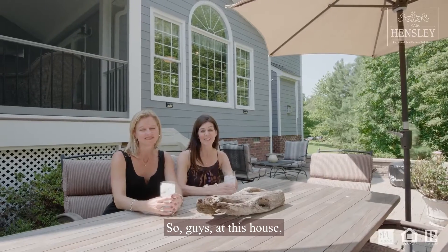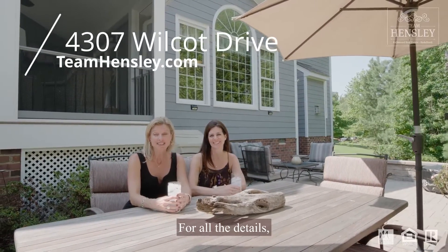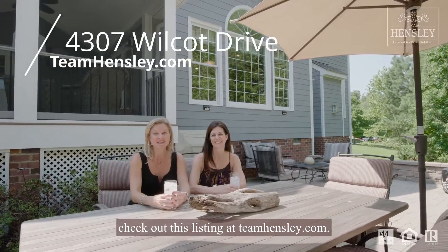At this house, you can entertain inside or out — it's your choice. For all the details, check out this listing at TeamHensley.com.